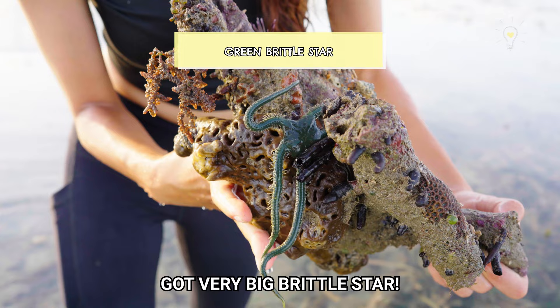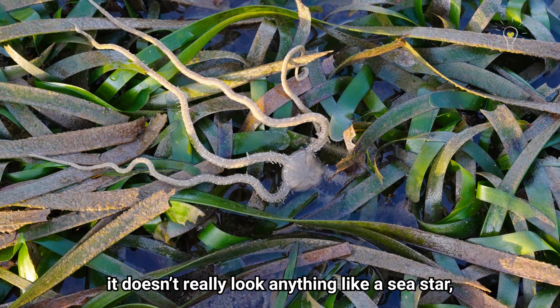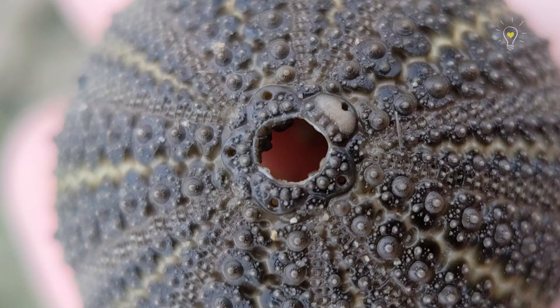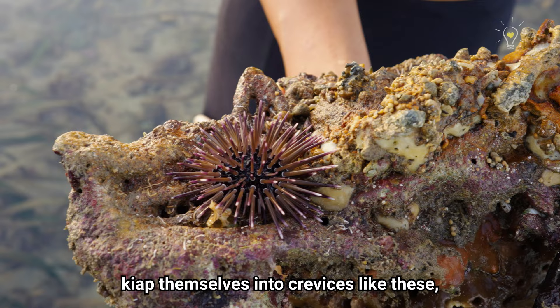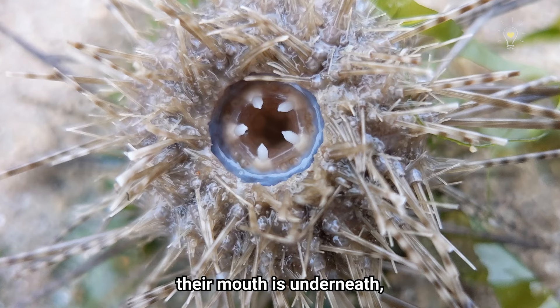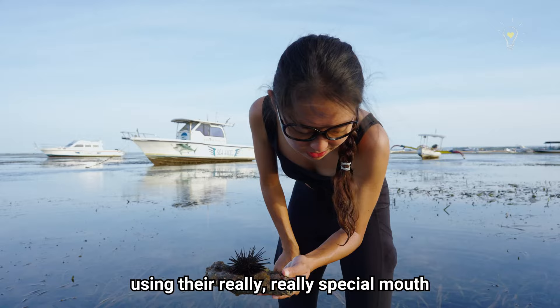Oh my goodness, a very big brittle star! Brittle stars are usually mistaken for sea stars but as you can see, they don't really look like a sea star. They actually move using their spiny arms instead of tubular feet. And right here on the other side, we have sea urchins! Can you see the spines are moving? If the spines drop off, you can actually see their pentaradial symmetry as well. Their spiky exterior is to prevent enemies and predators from touching them, and also to wedge themselves into crevices so they won't be eaten easily. Sea urchins are herbivores — their mouth is underneath and they slowly graze on algae using their really special mouth known as Aristotle's lantern.